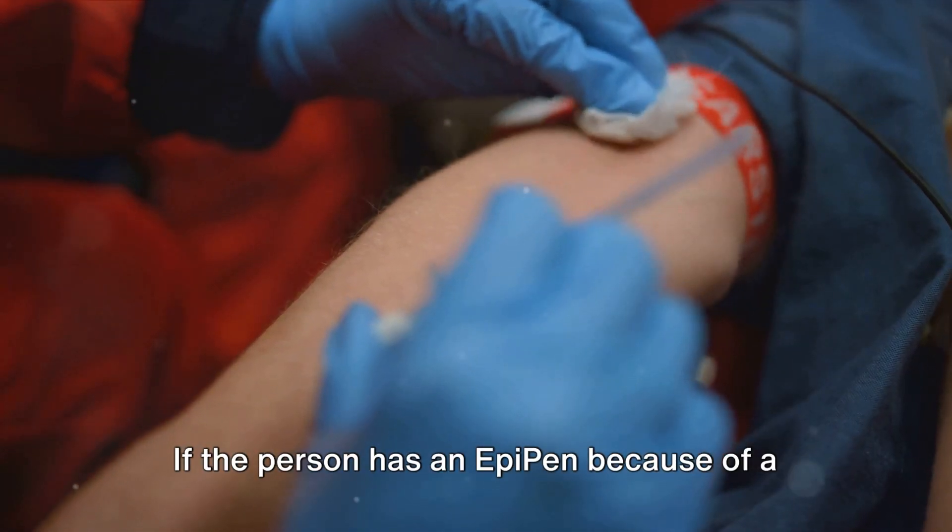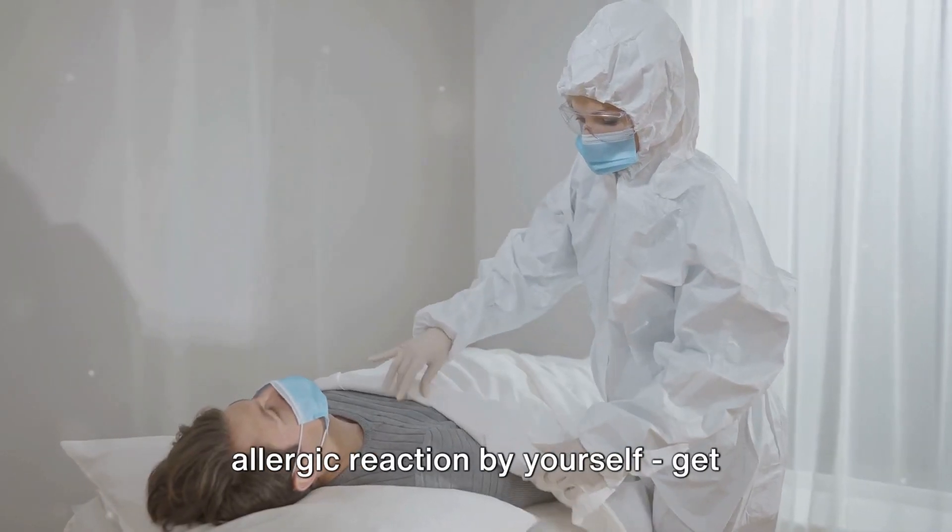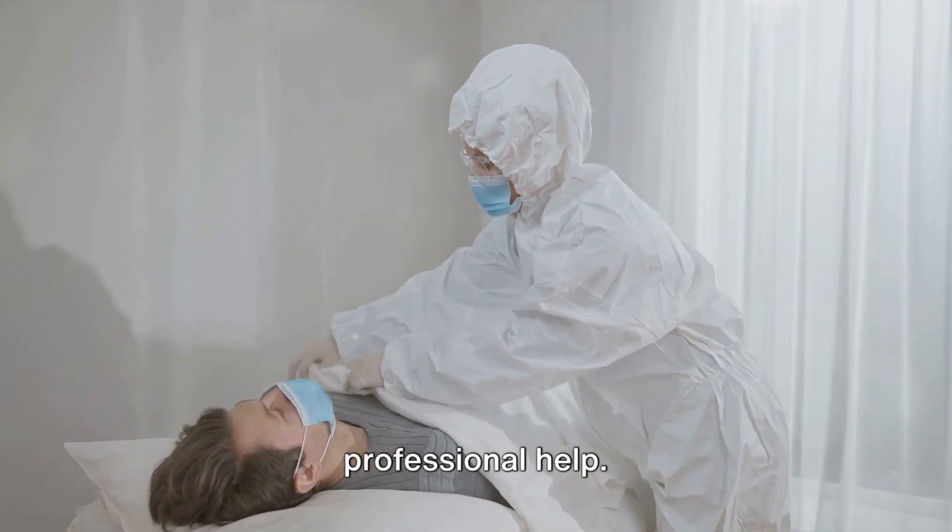If the person has an EpiPen because of a known allergy, help them to use it. Remember, don't try to treat a severe allergic reaction by yourself — get professional help.